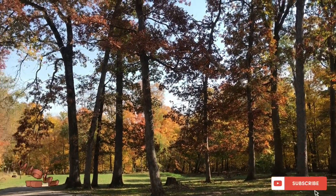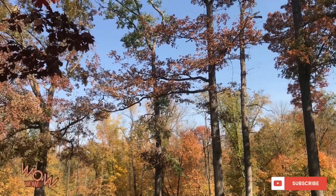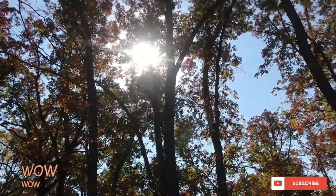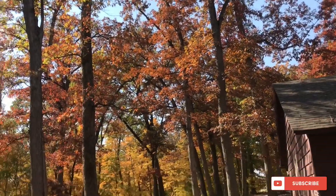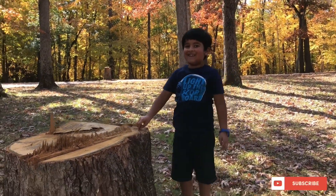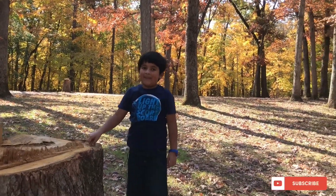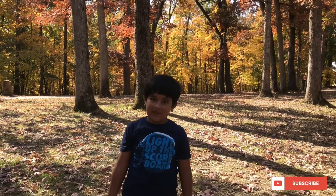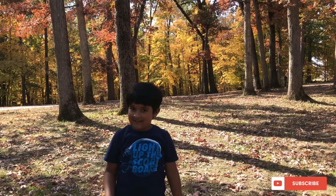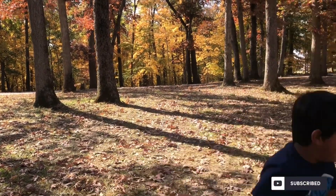I really enjoyed this place with the colorful leaves and it looks so beautiful and so cool. I hope you like this video about coming to the fall trees with us in the forest. If you like this, please like, share and subscribe. See you soon.